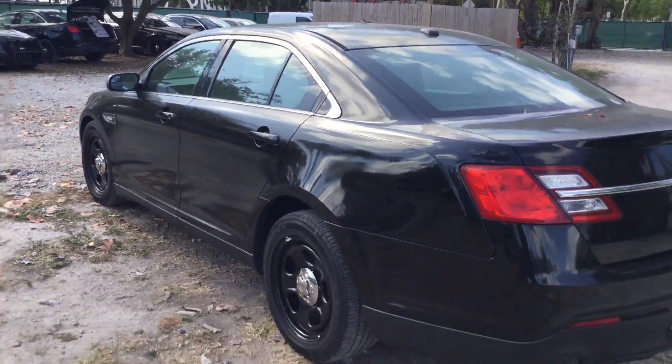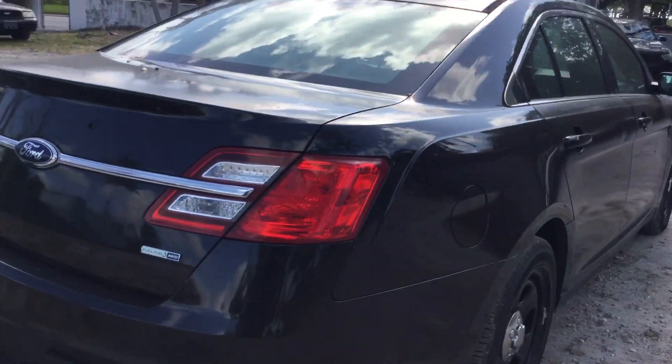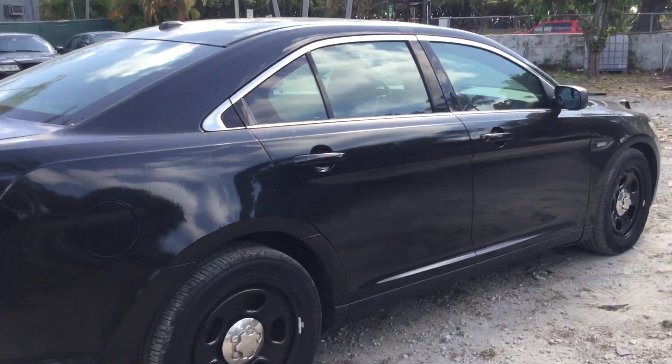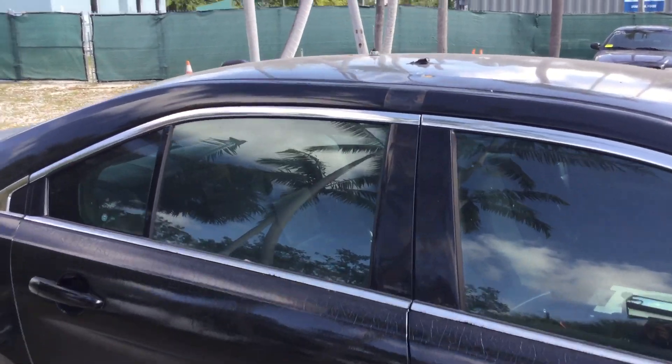The body looks straight with minor dents and scratches. Paint is peeling on the trunk. Passenger side looks straight and the tires look good. More dents over here on the roof as well.